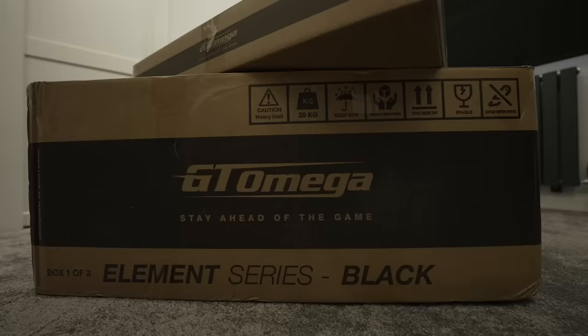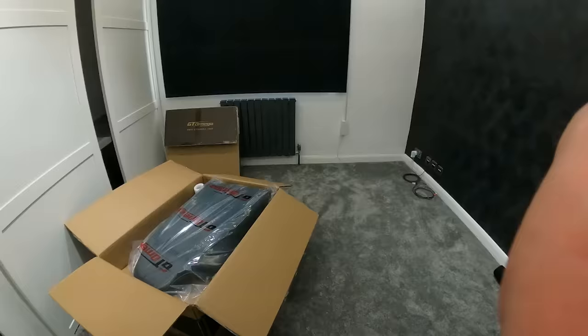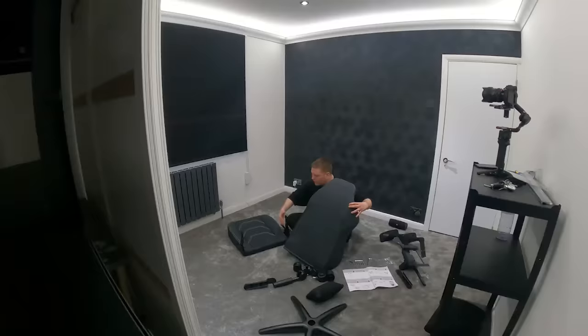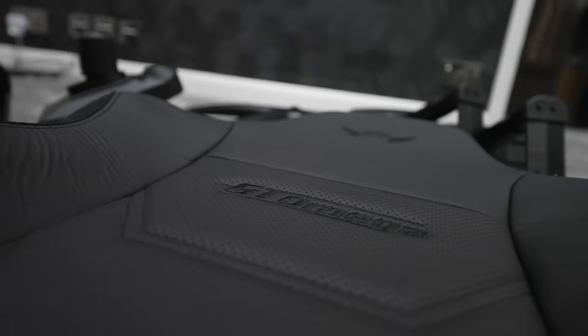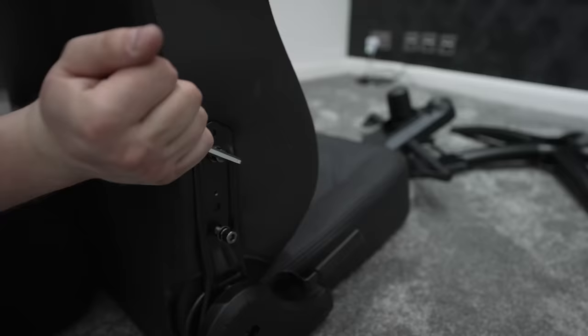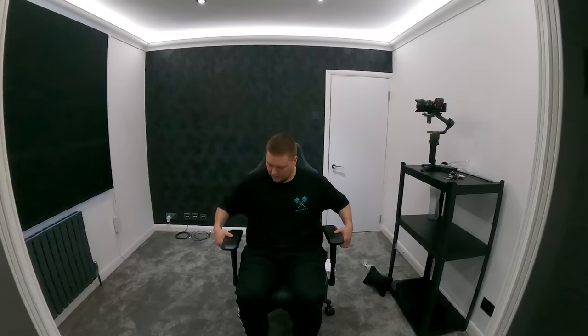My day just keeps getting better — I've just had my delivery of gaming chairs from the guys at GT Omega. They've sorted me out with two chairs: one for me and one for Kirsty. These are the Element Series chairs, with a focus on sleek minimalistic aesthetics and premium materials — durable, stylish, and most importantly comfortable. I personally went with the Nappa Leather Edition as it offers a more comfortable and durable finish that can withstand hours of daily use. It feels like you're sitting in a super luxurious sports car. For more information, check out the links in my description.